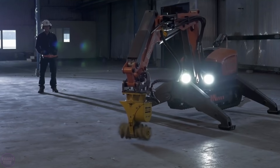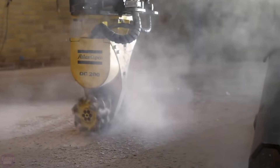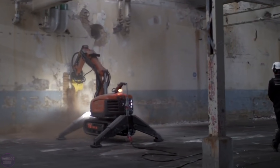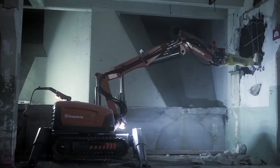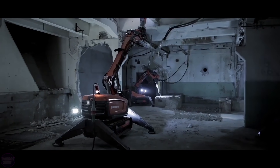The Husqvarna DXR is the ideal machine for demolition of partial structures, such as pipes, staircases, and ceilings, where high precision is needed to avoid damaging the remaining structures. The DXR robot can help overcome hazardous operating conditions — collapse risks, smoke, dust, heat, or vibrations are no longer a real issue, with the operator able to perform the job from a safe distance.